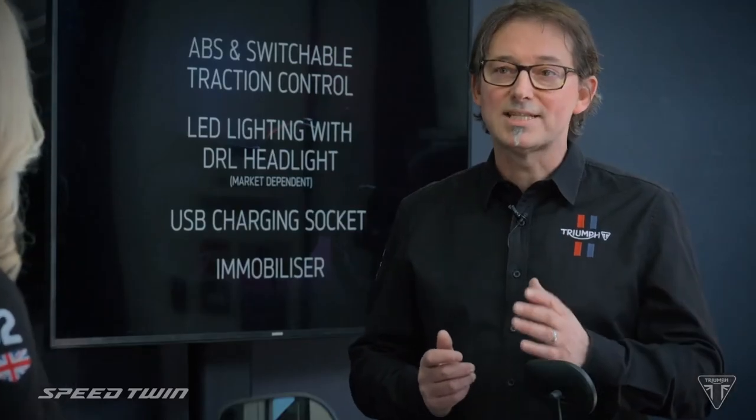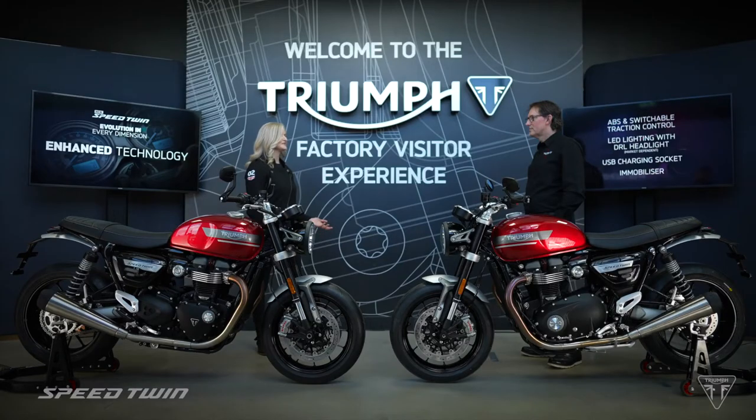And with the Speed Twin's accessory range, you can also add heated grips and a tyre pressure monitoring system. Thank you, Stuart. That sounds like a lot of work has been done, particularly with the suspension and handling.